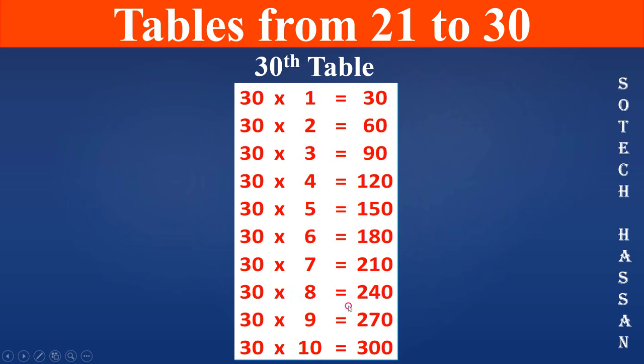30th table: 30 8s are 240, 30 9s are 270, 30 10s are 300.